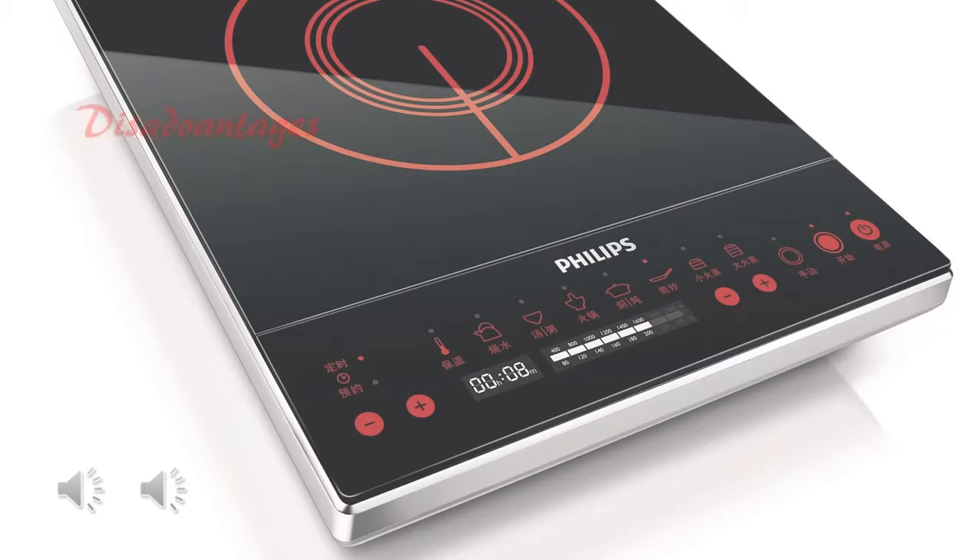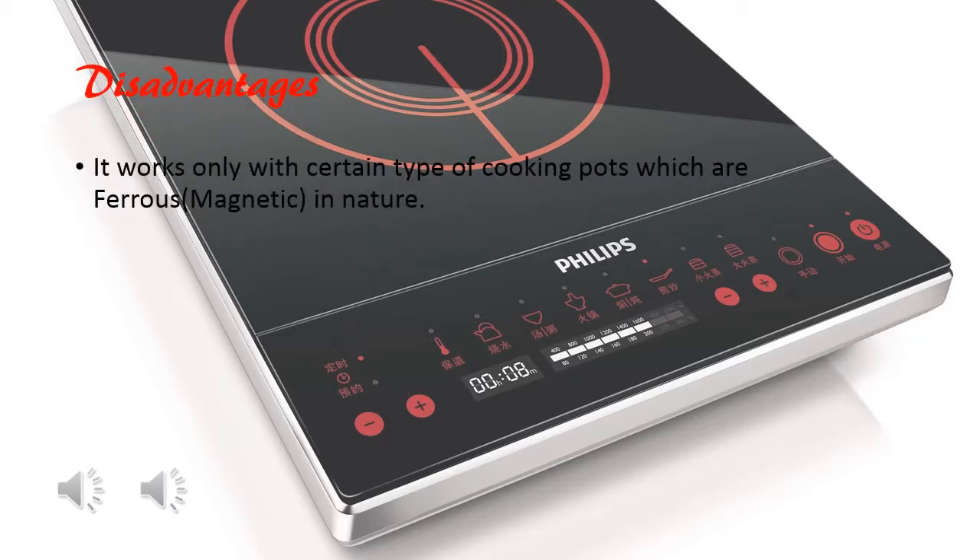Well Manish, does it have any disadvantages? Yes, it works only with certain types of cooking pots which are ferrous in nature. But I heard that new types of power semiconductors and low-loss coil designs have made an all-metal cooktop possible, though the electric components are rather bulky. Panasonic Corporation developed a consumer induction cooker that uses a high-frequency magnetic field and a different oscillator circuit design to allow use with non-ferrous metals.